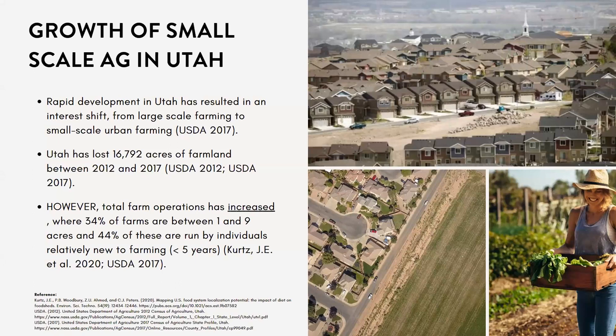The USDA has a statistic that's kind of sad: between 2012 and 2017, Utah lost over about 16,792 acres of farmland. But the total number of farm operations has actually increased, where about 34% of these farms are between one and nine acres, and about 44% are run by individuals relatively new to farming.